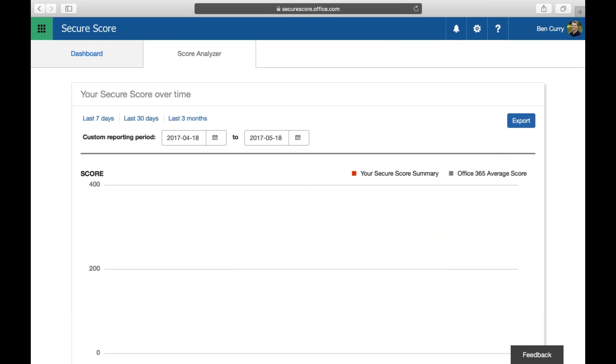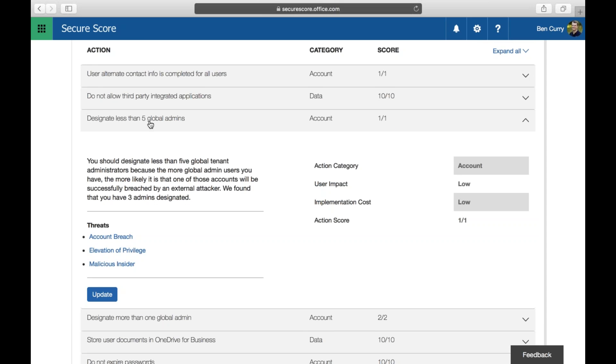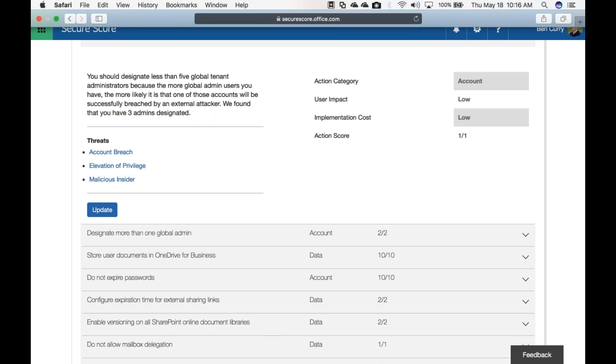In the Score Analyzer, you can open up individual actions and it will show you the threat you'll face if you don't correct that action — account breach, elevation of privilege, malicious insider. Selecting one of those threats gives a full description of what Microsoft considers that threat. I would challenge you to go run your Secure Score.